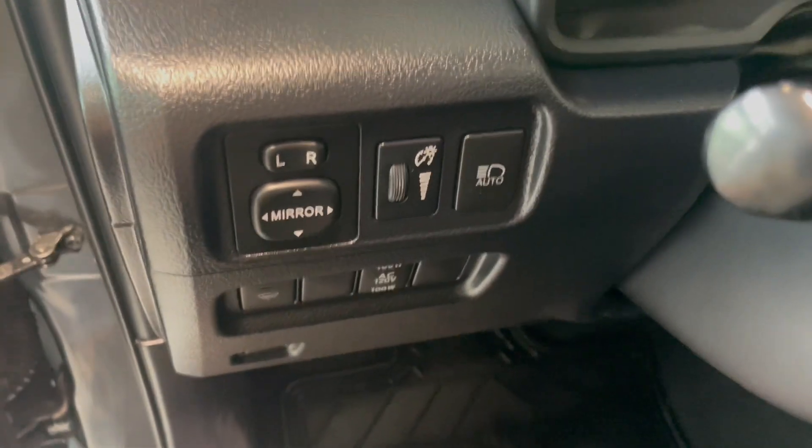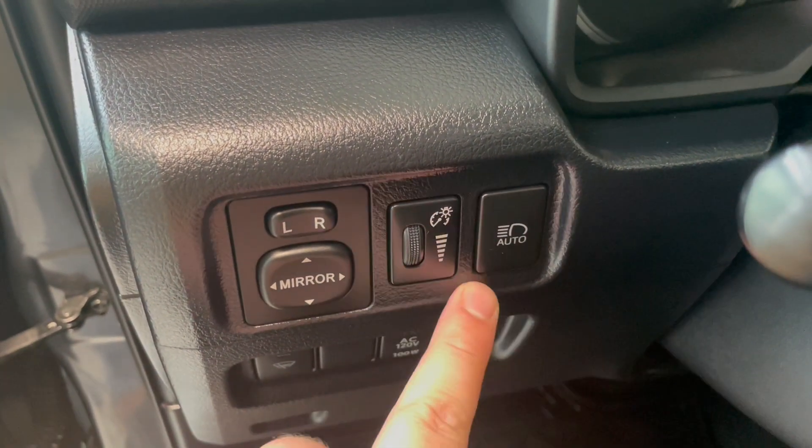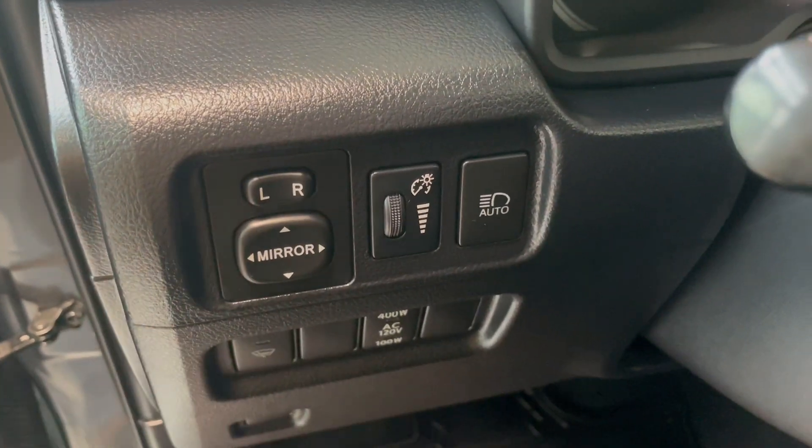Looking next to our steering wheel, we're going to have our switch for left and right mirrors. We have our brightness settings, automatic high beams, as well as our driver assist systems and windshield wipers.